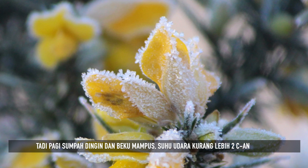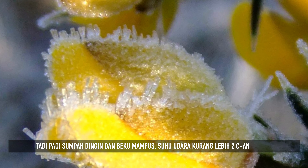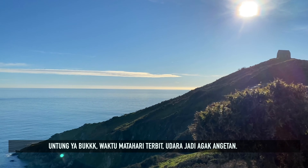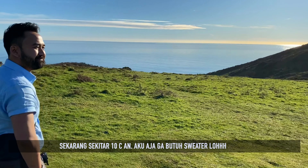It was cold and frosty this morning and the air temperature was around 2 degrees centigrade. Fortunately, as the sun goes up, the day gets rather warm and now it's around 10 degrees centigrade. I don't even need my jumper.